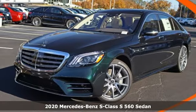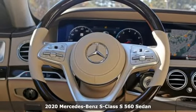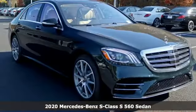It's a new 2020 Mercedes-Benz S-Class. This S-Class is powerful and attentive — a considerate luxury vehicle that's built to do more.